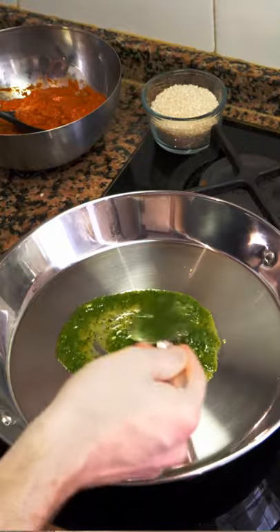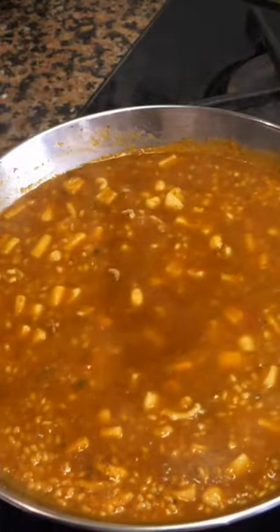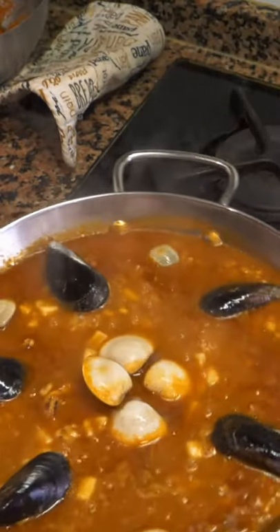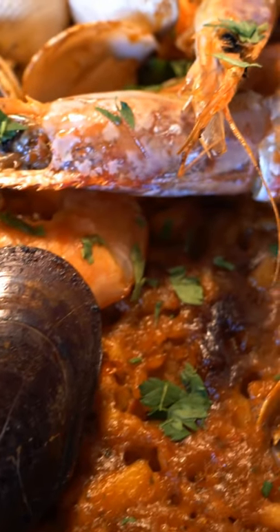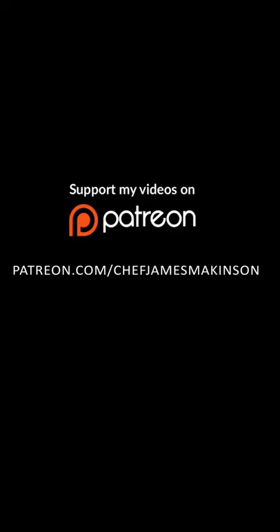Technically and traditionally, paella is from Valencia, a city just south of Barcelona, about four hours by car. The traditional paella is a paella de montaña — it's with chicken and also rabbit. We're not going to be making that today; we're going to be making the seafood paella. So before we get going, be sure to like the video, subscribe to the channel, and let's get started!